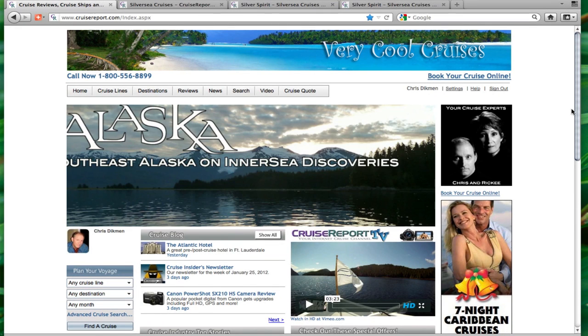It only takes about 10 minutes to get your website set up with cruisereport.com. Feel free to send us any questions you might have about how to add cruisereport.com to your travel agent website.